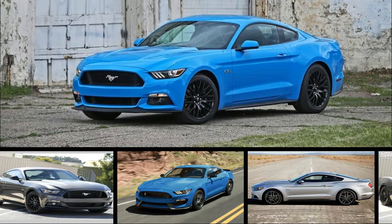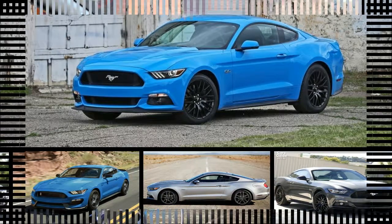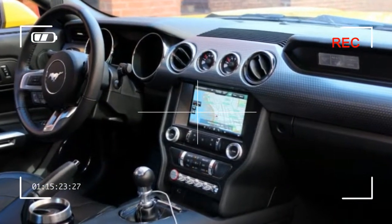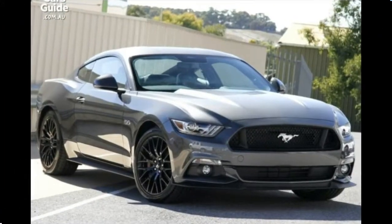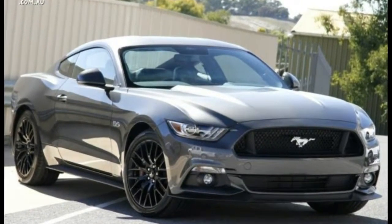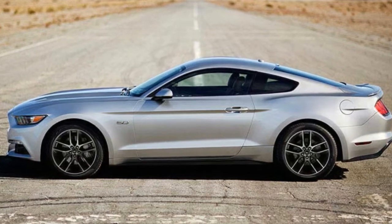Known as the original pony car, the sporty Ford's name inspired the segment's sobriquet. After all, the Mustang has long provided affordable performance, sexy styling, and abundant personalization opportunities. The latest Mustang has athletic moves that more than match its muscular physique.